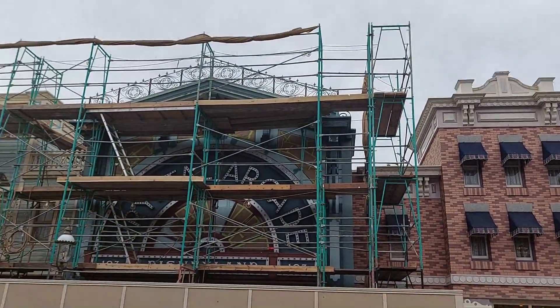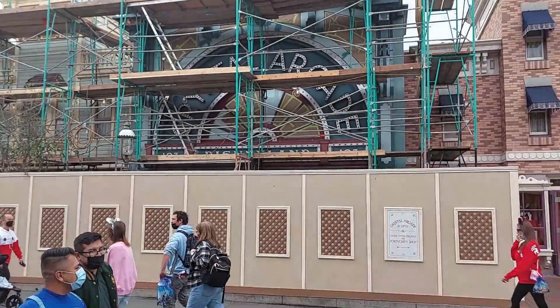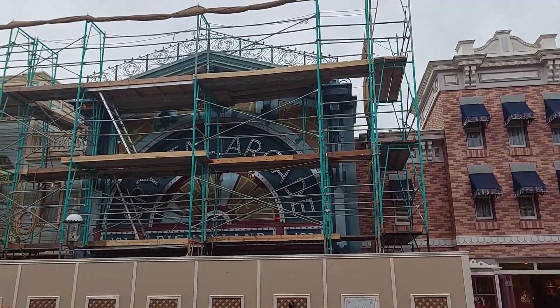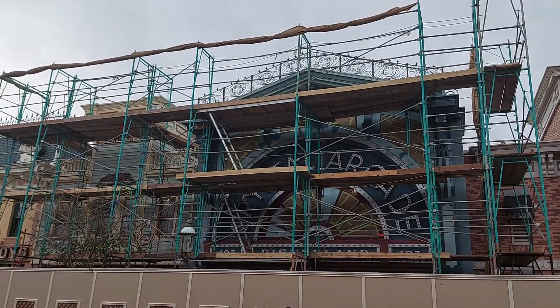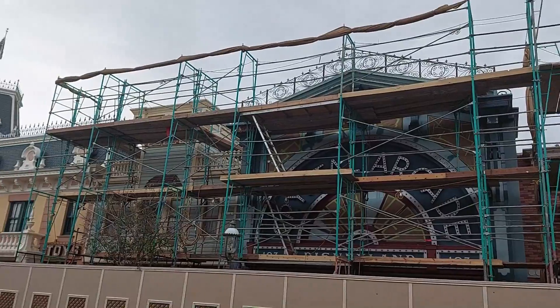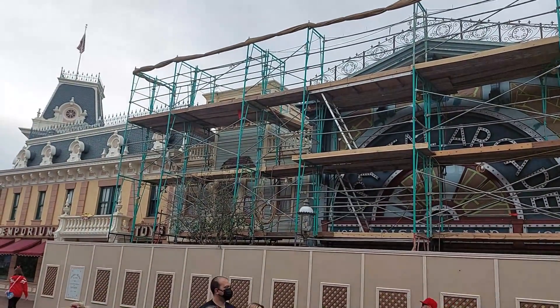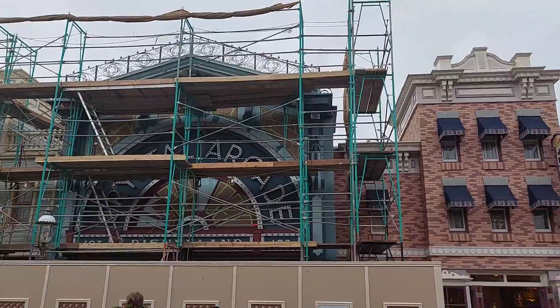It's worth noting that the Crystal Arcade is up under the scaffolding and behind the wall right there. Probably just some touch up, some paint. I wouldn't be surprised to see more of this down Main Street as the year goes on. But yeah, probably keep an eye on it and see how it looks after they're done.